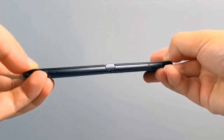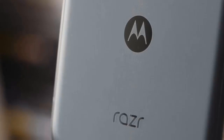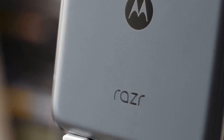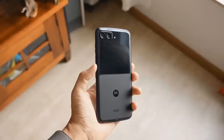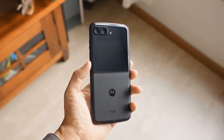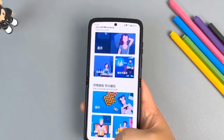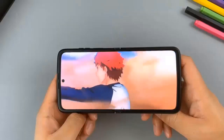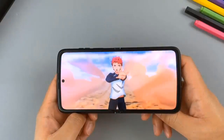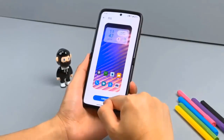Motorola dropped the weird notch, with the panel tucking underneath, and introduced a punch-hole design for the 32MP front-facing camera. We don't want to call it a selfie shooter, as selfies will likely be taken with the dual camera on the back in combination with the external 2.7-inch OLED screen, which apparently remains unchanged.